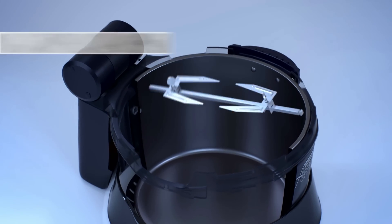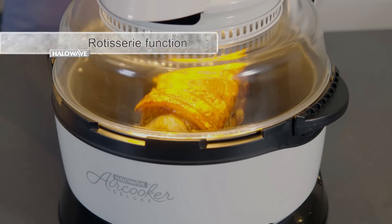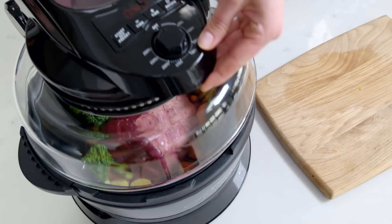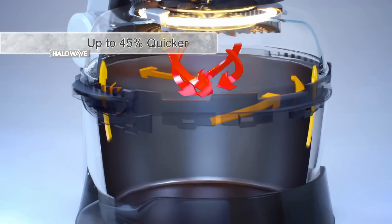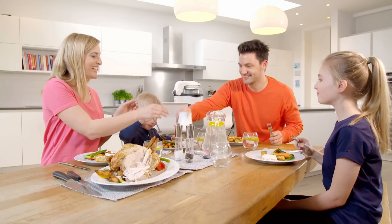And you also get the rotisserie function — capture the true taste and unlock the flavor of your roast by taking it to the next level with this amazing function. The halogen heat technology is almost instant, so you're cooking from the moment you switch it on. The air convection technology means you can cook up to 45% quicker than ordinary ovens, saving you even more time and helping you lower your energy bills.